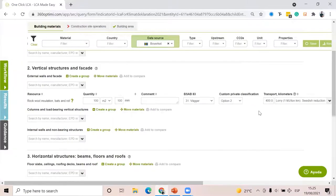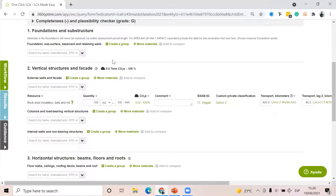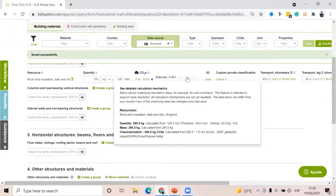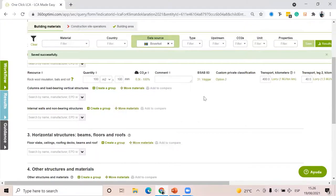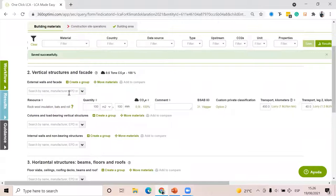The software takes wastage information automatically from the Boverket data point — in this case 7%. If I click save, I'll see the carbon footprint of 100 square meters of Rockwool insulation: 0.5 tons. If you have an expert license, you can click 'See calculations' and see step by step why you're getting 0.5 tons of CO2, including the characterization factor. The same applies to different materials and EPDs.